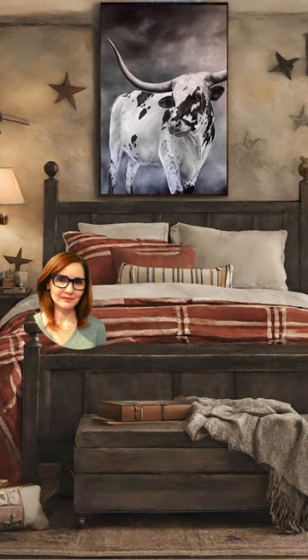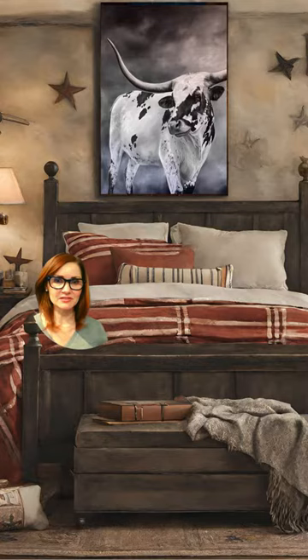I actually like this room. I think that the Texas stars are a nice touch, the rustic bed, the color of the bedding — it all works great with this Longhorn painting. But I have to give AI a 6 out of 10 because it looks like that painting is attached to the ceiling.